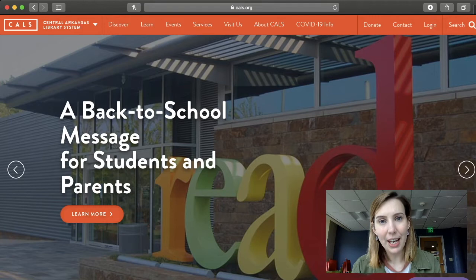To get started with that, you will go to cals.org — that's C-A-L-S dot org. And once you're there, this is what you will see.